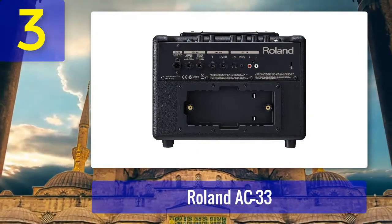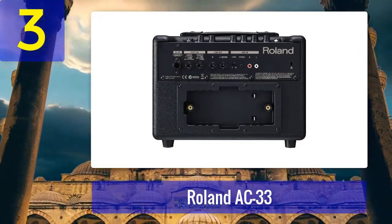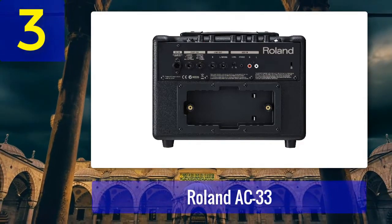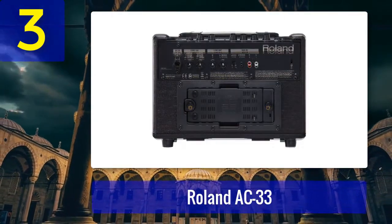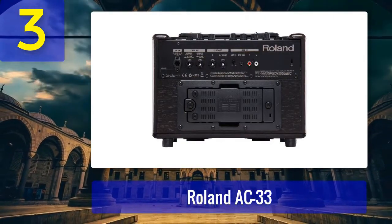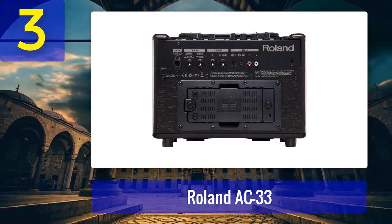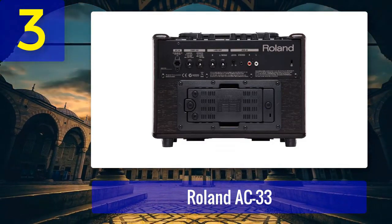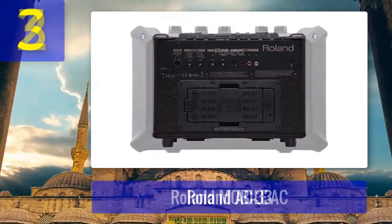The anti-feedback function is effective in suppressing unwanted noise and ensuring a clean performance even at higher volumes. The AC 33 also offers versatility in terms of power options — you can run it on AC power or choose battery operation for up to eight hours of playtime, making it suitable for outdoor performances and rehearsal sessions. Its lightweight design and carry handle further enhance its portability, and the built-in looper allows you to create layered guitar parts on the fly.